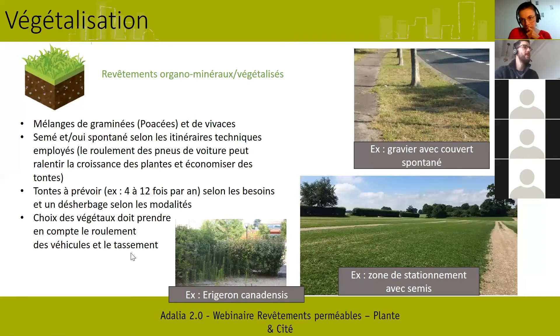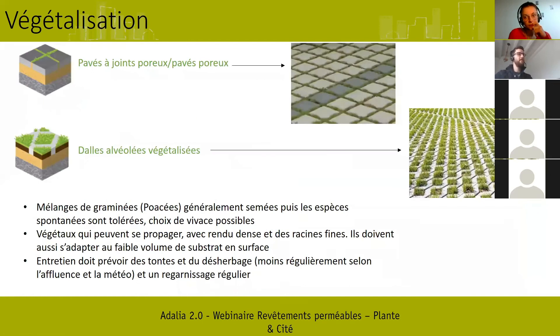Ces revêtements nécessitent des tontes assez fréquentes à croiser avec l'intensité de passage de véhicules. Pour les autres solutions végétalisées — pavés à joints poreux, dalles alvéolées végétalisées, dalles béton ou PVC — on va privilégier des mélanges de graminées et poacées qui tolèrent à la fois le passage régulier des véhicules, le faible volume de substrats, et la sécheresse. En surface, le volume de sol est assez faible, même si les racines peuvent s'ancrer dans la couche de fondation — c'est des conditions assez difficiles de culture, exposées au soleil sans ombre.